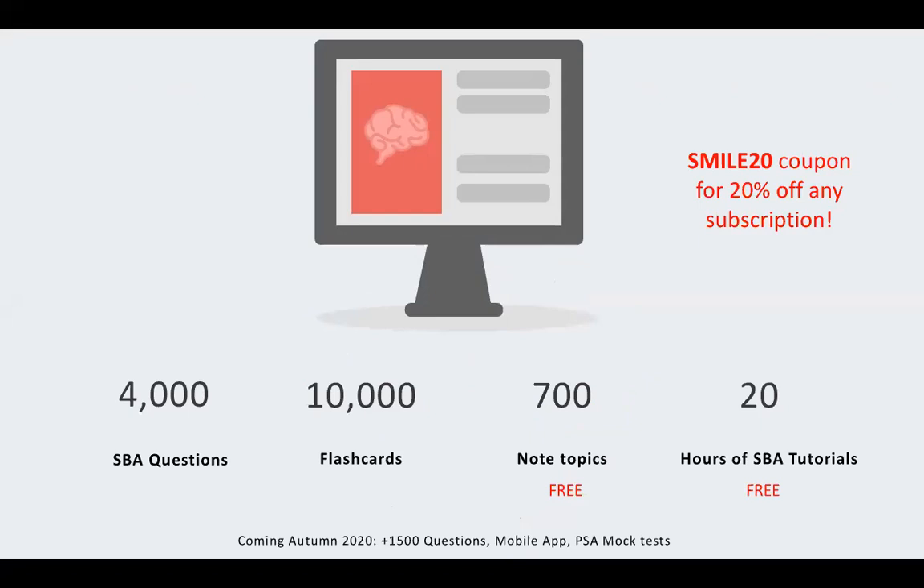We have the Smile20 coupon which gives 20% off any subscription. We currently have 4,000 SBA questions — 1,000 pre-clinical, 3,000 clinical — plus 10,000 flashcards. As part of our COVID response, 700 topics for notes are free and 20 hours of SBA tutorials are also free. We're adding another 1,500 questions in a couple of months, working on a mobile app, and developing PSA mock tests. We may also look at SJT content if there's enough interest.